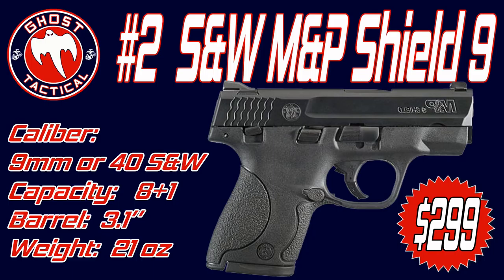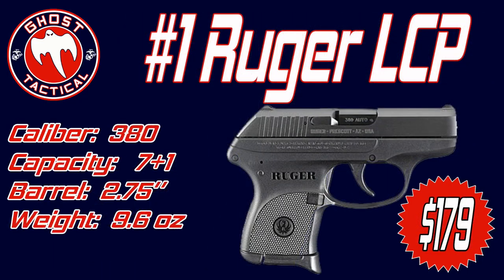In my opinion it is one of the greatest concealed carry guns ever made, and it is obviously my choice for everyday carry. It's very popular for its size, comfort, weight, and everything that goes along with it. The number two gun is the Smith & Wesson M&P Shield 9.